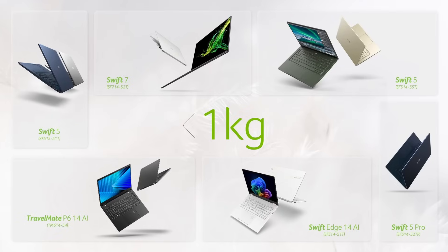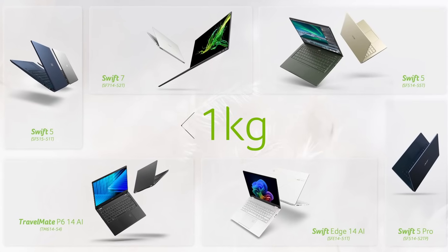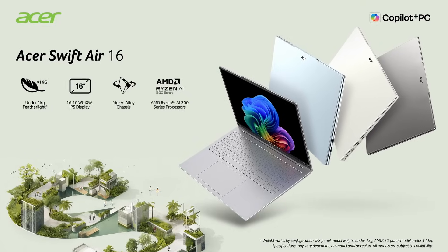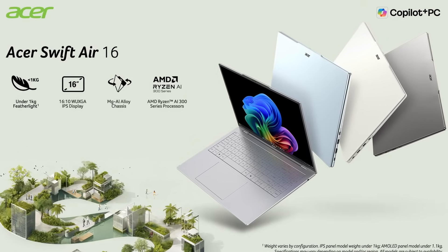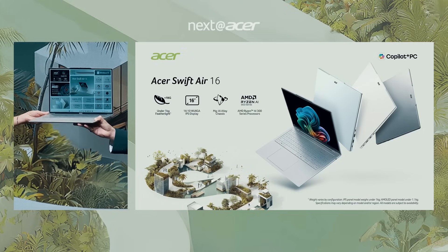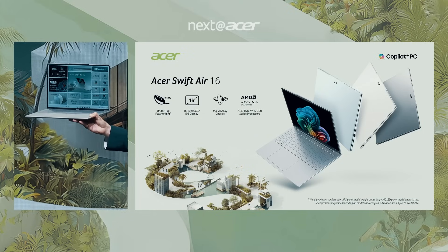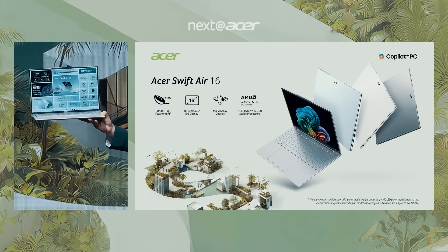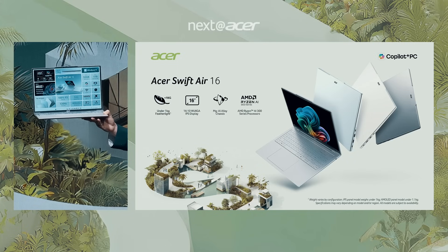Moving from thin to light, we've continuously delivered on that promise of ultralight devices. The Acer Swift Air 16 is the lightest, with Copilot Plus features. It will give you elegance and protection, and the AMD Ryzen AI 7 350 Series processor will give you next-level performance.